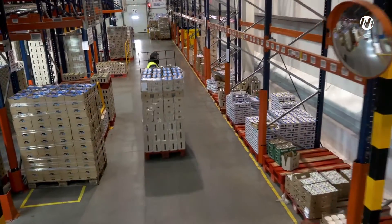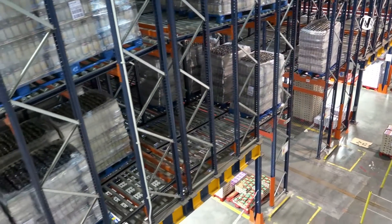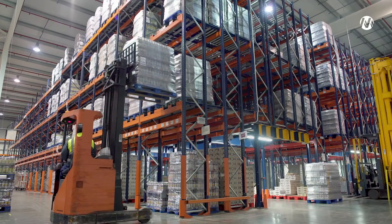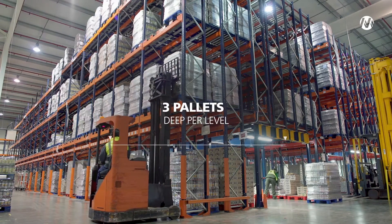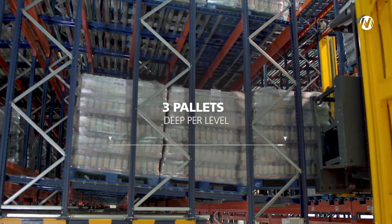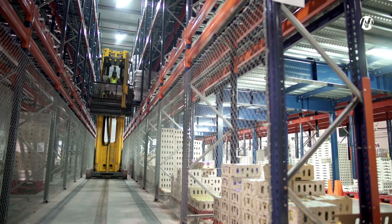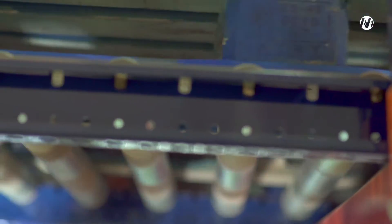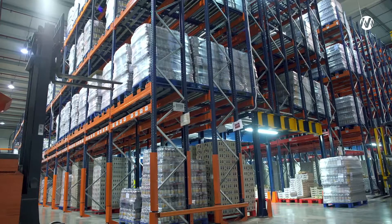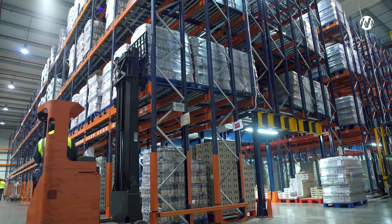The new area of the warehouse has high-density pushback racks with rollers. These racks have three load levels and are three pallets deep per level. When maneuvering by push and gravity, loading and unloading times are reduced in respect to conventional pallet racks. This area quadruples their capacity to 2,000 pallets.